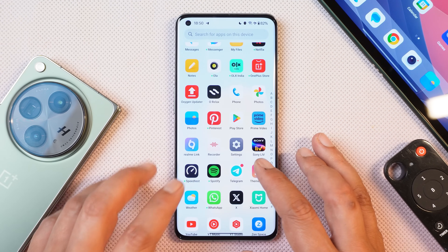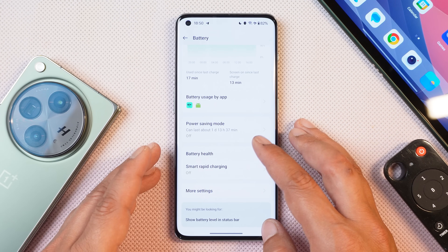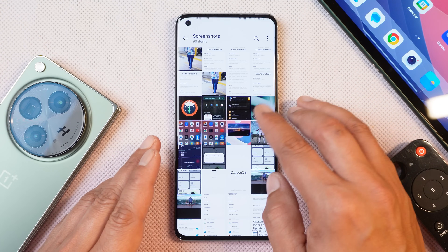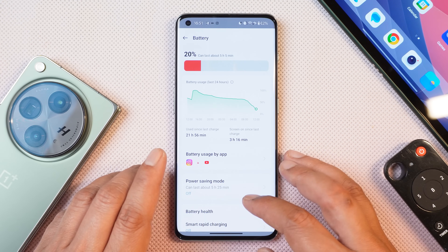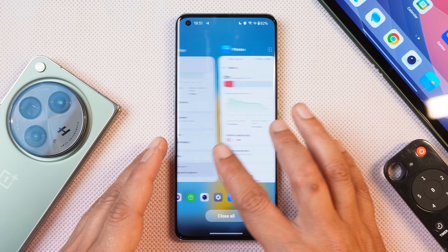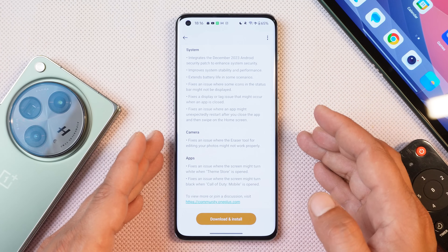They have also mentioned that they have improved the battery backup. If you guys remember our previous video where we did an in-depth review of the first stable build of OxygenOS 14, at that time the battery backup was very bad. As you can see, I never used to get above 4 hours of SOT. But now let's test this device and see whether OnePlus have really improved the screen-on time or not.